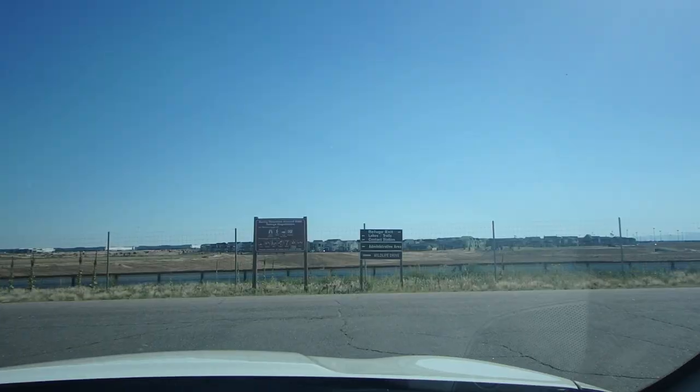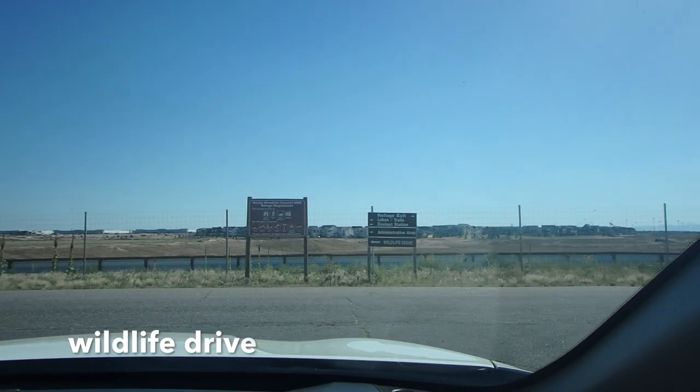We're not sure what we're going to do because we don't like being in a national park when it's super crowded. We've tried that before in Zion and Yosemite and it's not fun — you're pretty much wasting your time because everybody's in front of you. We might still be able to go to the ranger station and get a backcountry permit to get away from the crowds. Right now we're going around the wildlife drive to see the prairie dogs and hopefully a buffalo.